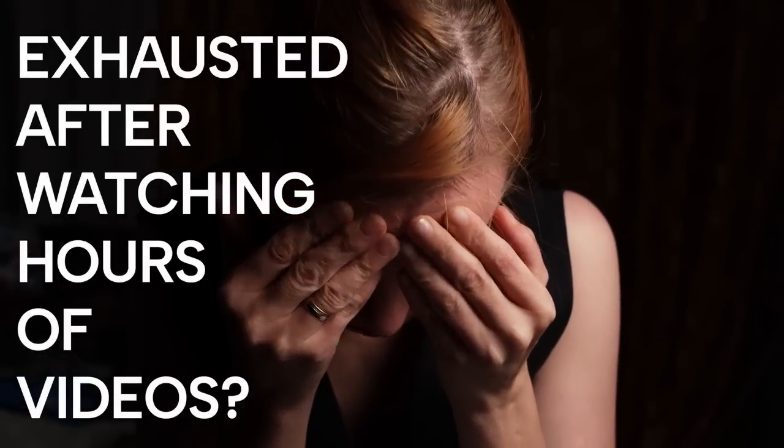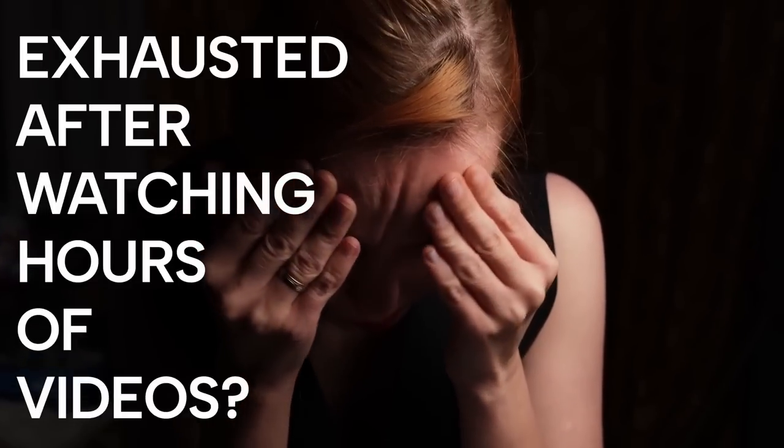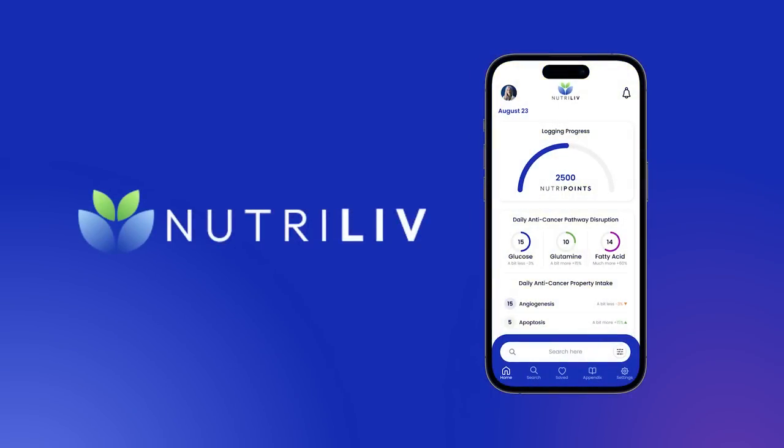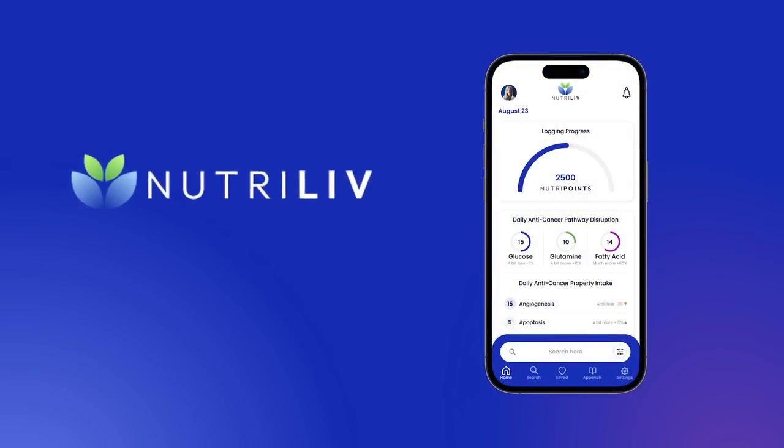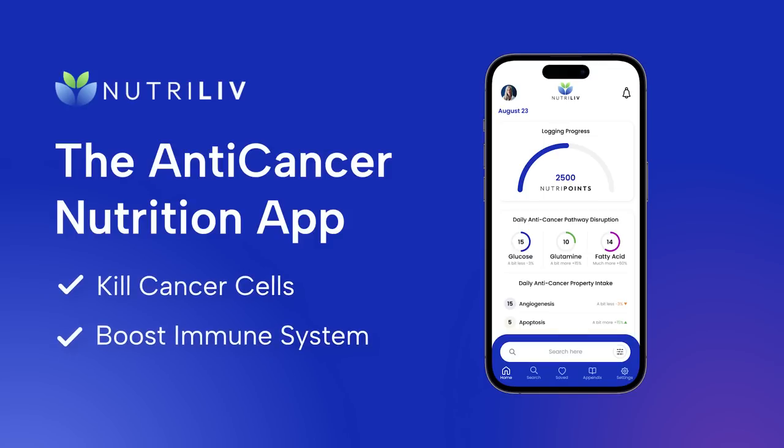Are you exhausted after watching hours of videos trying to understand what food you should be eating to fight cancer? The NutriLive app was created so you don't have to do this. NutriLive is the anti-cancer nutrition app that helps you quickly find food and supplements that have demonstrated the ability to kill cancer cells and boost the immune system.